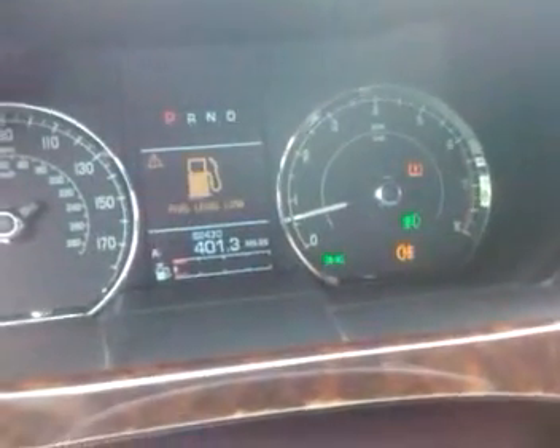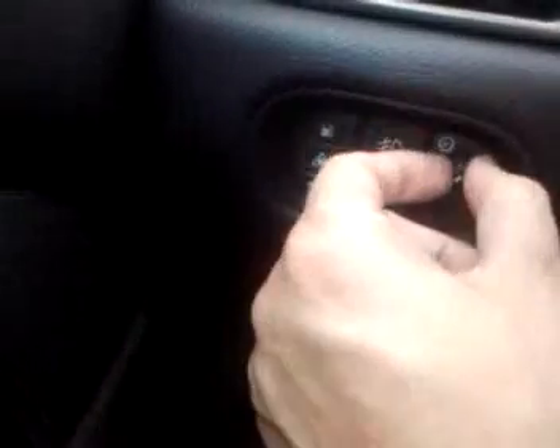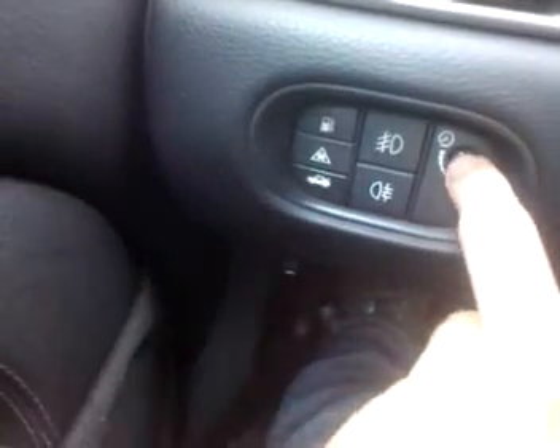This is the fog lights — front and rear — it works well, I'll show you that. Both of them work, no problem. This is the dashboard dimmer — makes the dashboard lighter and darker. Let's see what else. Wipers work, all the speeds work.